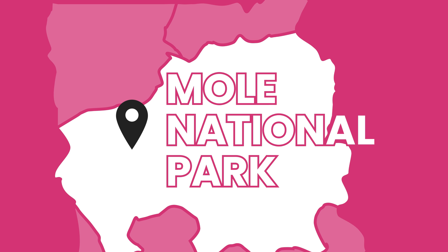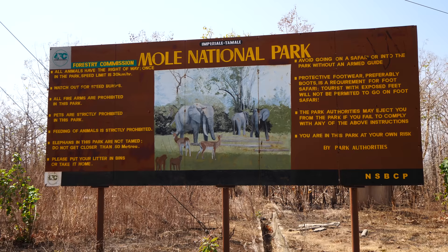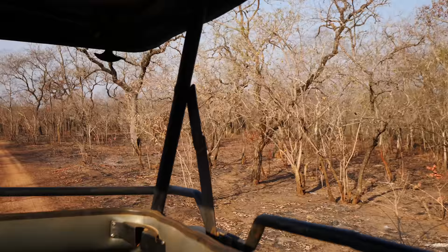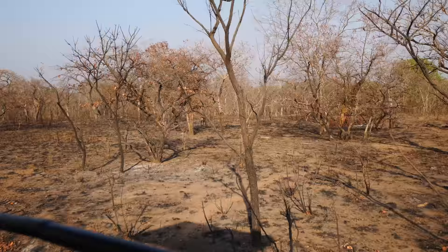Good afternoon, everyone. I hope you're all doing well. This is David Hoffman from David's Bin, coming at you from super hot, dry Mole National Park in Ghana, the biggest wildlife game reserve in the country. The National Park was established in the year 1958 and it's 4,840 square kilometers.